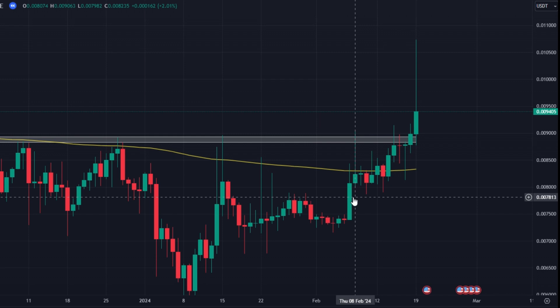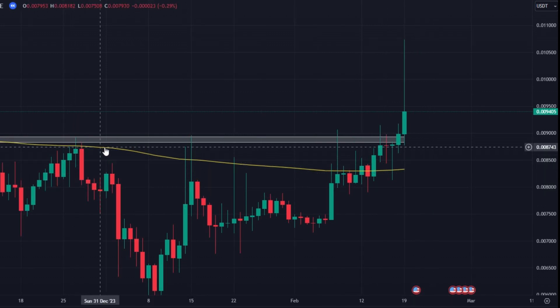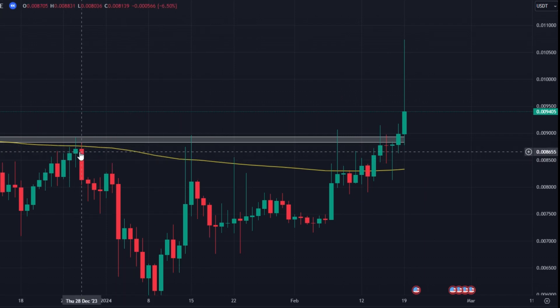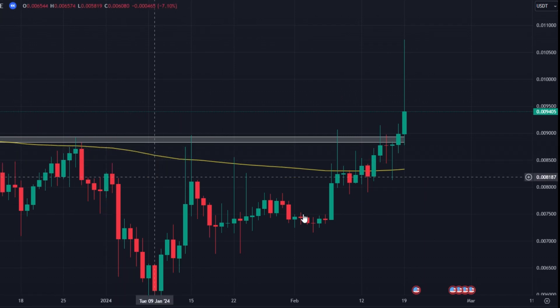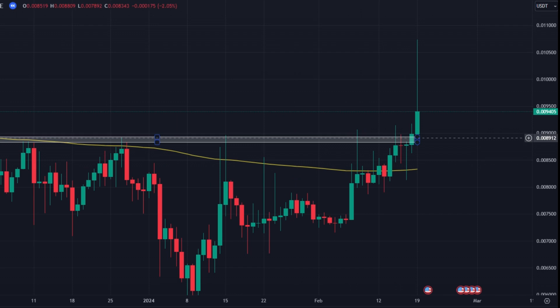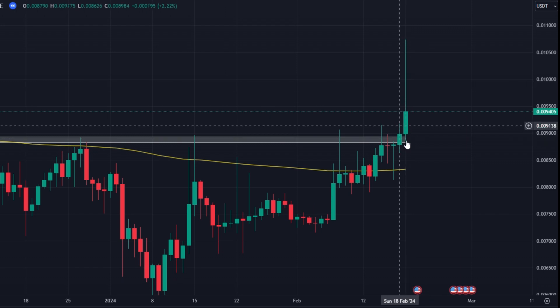The first trade I want to show you is AMB. Looking at the daily chart, we can see that the EMA 200 — the yellow line — had flipped from resistance. It had been resistance throughout the back end of 2023, and it had just flipped and confirmed support. We also had this resistance zone in place since the 17th of November that had just flipped as well.